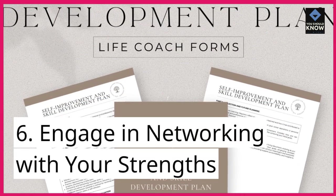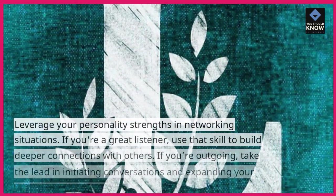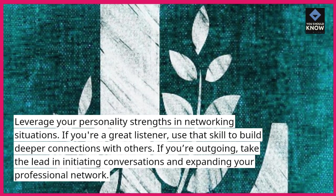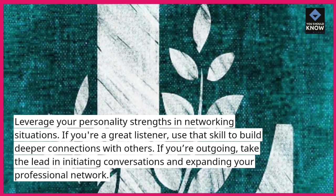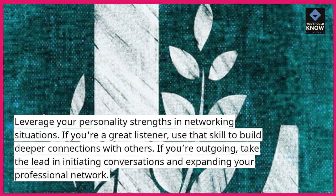6. Engage in networking with your strengths. Leverage your personality strengths in networking situations. If you're a great listener, use that skill to build deeper connections with others. If you're outgoing, take the lead in initiating conversations and expanding your professional network.